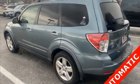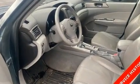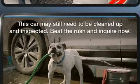Here's a great deal on a 2009 Subaru Forester. Smooth gear shifts are achieved thanks to the efficient four-cylinder engine, and for added security, Dynamic Stability Control supplements the drivetrain.